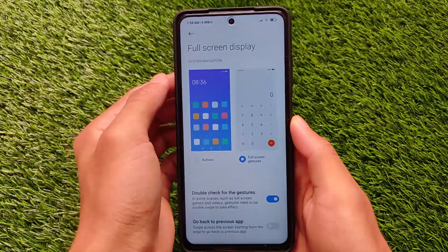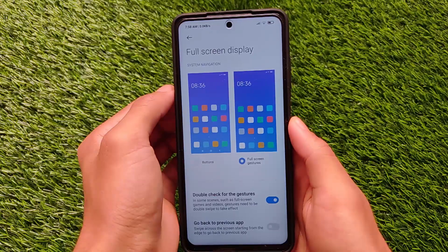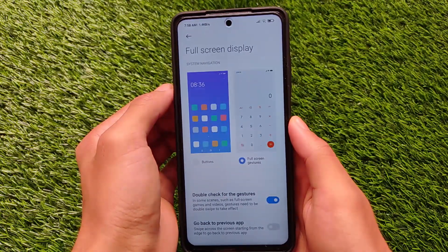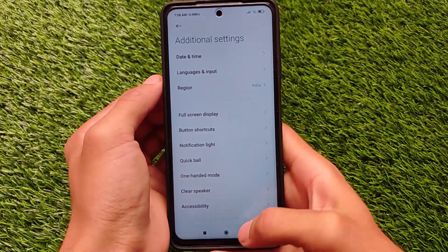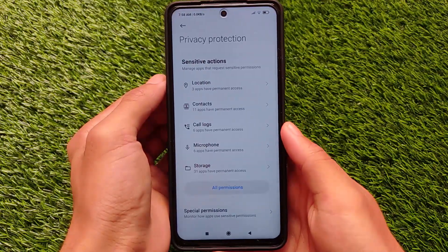This might be a disappointing thing, but maybe the next update you might get will be based on MIUI 12.5, or you will get the Android 11 update first and then MIUI 12.5 later on. It's not sure - this might be the thing, this might not be the thing. It's not confirmed honestly.